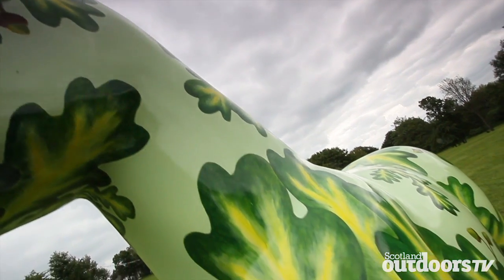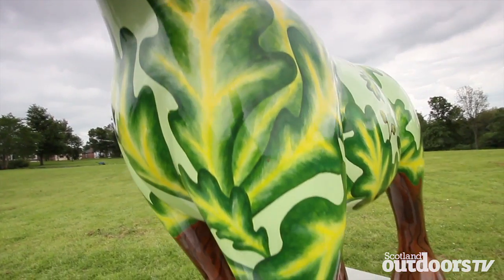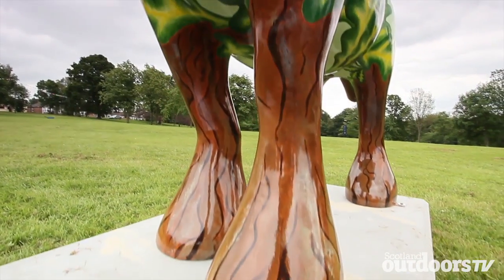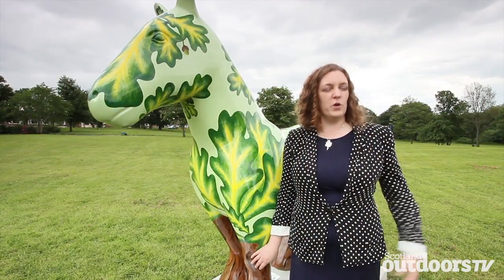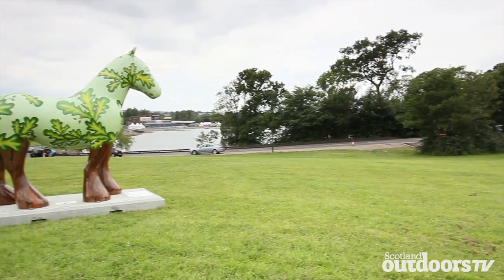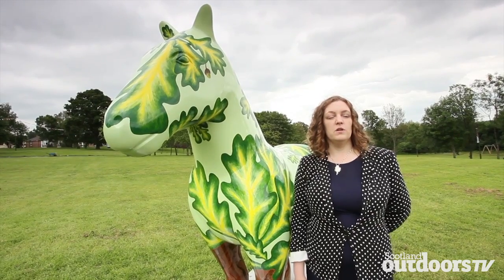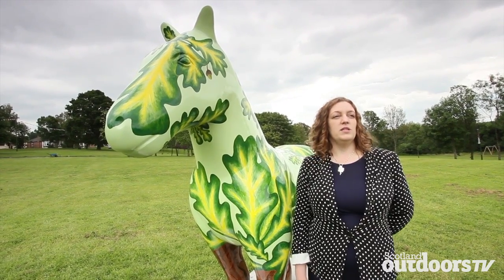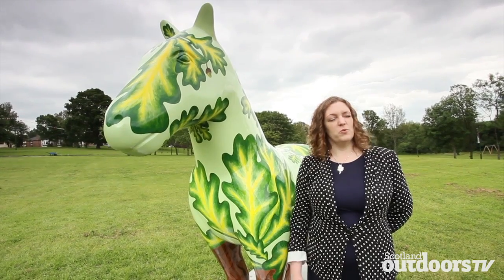So how long did it take you to paint the horse? It seemed like forever — it took about a month, but that was odd days a week, two days here, two days there, because most of us are working artists or working elsewhere. And what's going to happen to them at the end? They are going to be auctioned in aid of the Kilbride Hospice. They're hoping to build a hospice for this area and all the proceeds will go towards that.